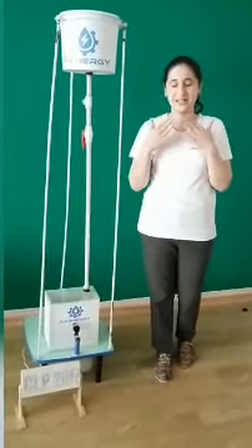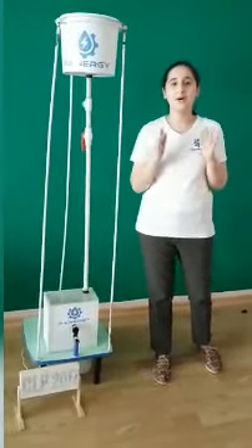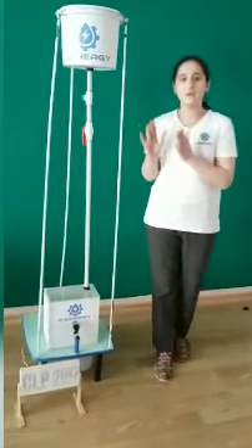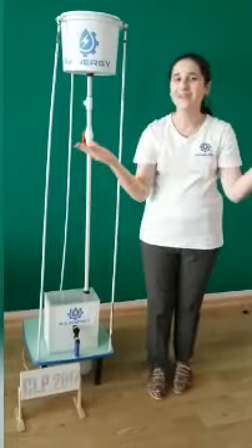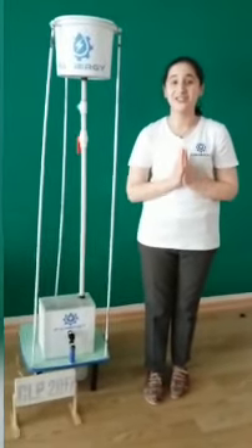I also want to say that our startup, Raynergy, won the audience favorite startup award at the Climate Launch national final. The main purpose of our device is to give green and free energy to all the world. Let the world use green and free energy.